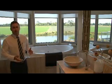An ensuite of the highest quality with marble bench tops, double vanity, a double walk-through shower, and a hydrotherapy spa which takes in the spectacular views.